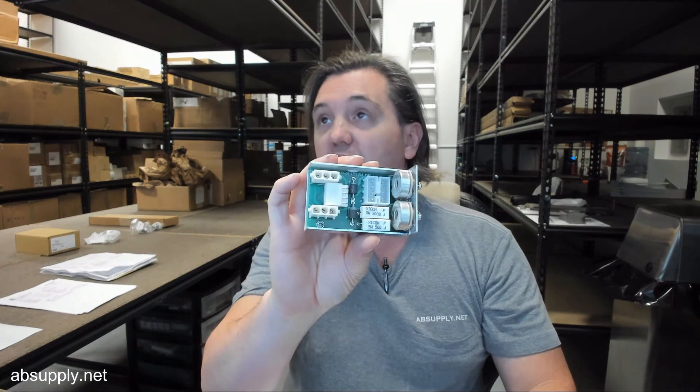Any questions on the Stanley 516660 close speed control or any other Stanley product, please feel free to reach out to us. Thank you.